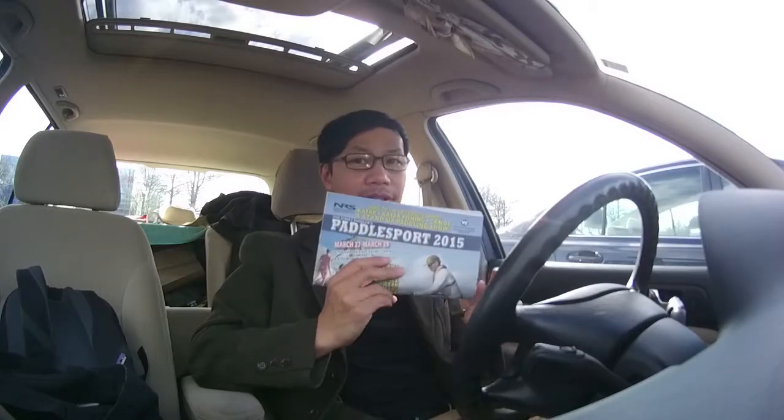Hey everybody, thanks for joining me. Today I'm going to the Paddle Sport 2015, which is Northern New Jersey's chance to see what the latest kayaks, canoes, boats, accessories, and fishing stuff is out there at this show. Today is March 28th, and thanks for joining me. Let's check it out.